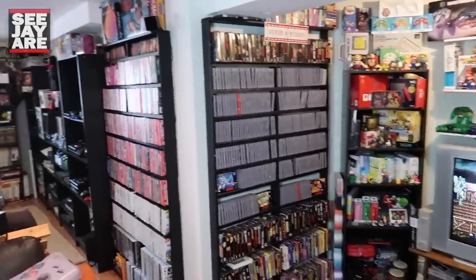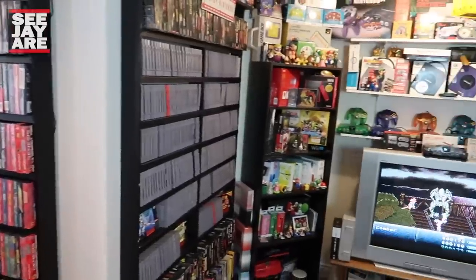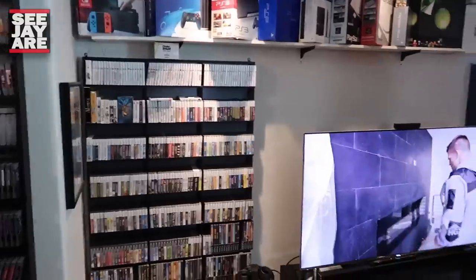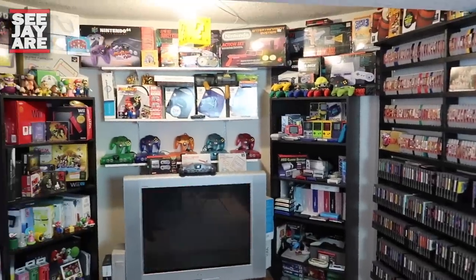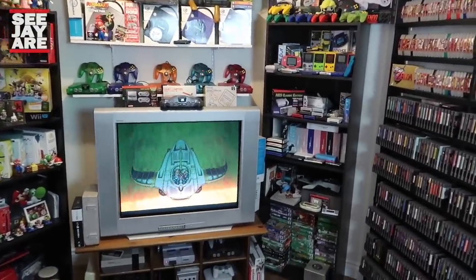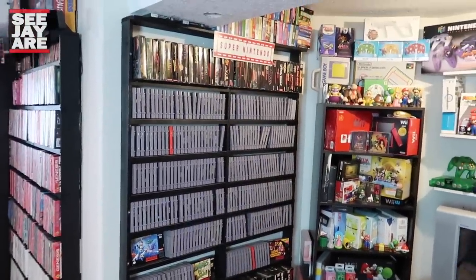Alright, so here it is. This is the Nintendo Nook. Just to give you guys some perspective of where the Nook falls in the game room — it's just kind of beside my main gaming area where I have my main TV. Got my lights set up here. This is where I do my main gaming, but kind of to the left of that is the infamous Nintendo Nook. If you guys want to see the full game room tour, there'll be a link to it at the end of this video in the end screen.